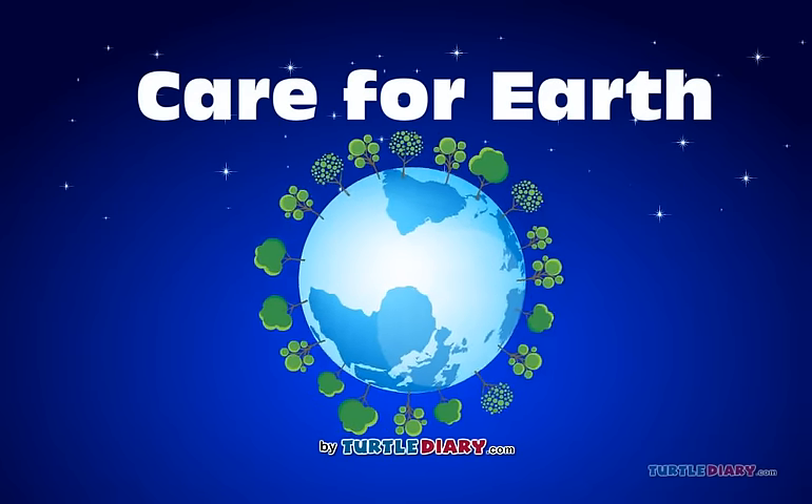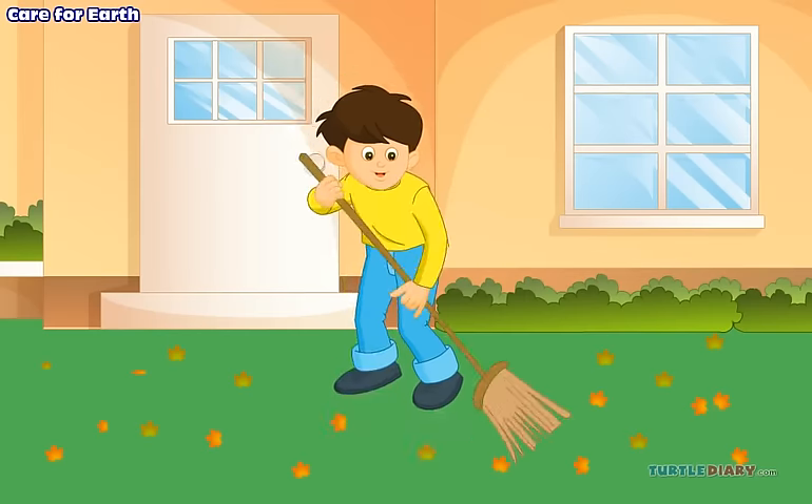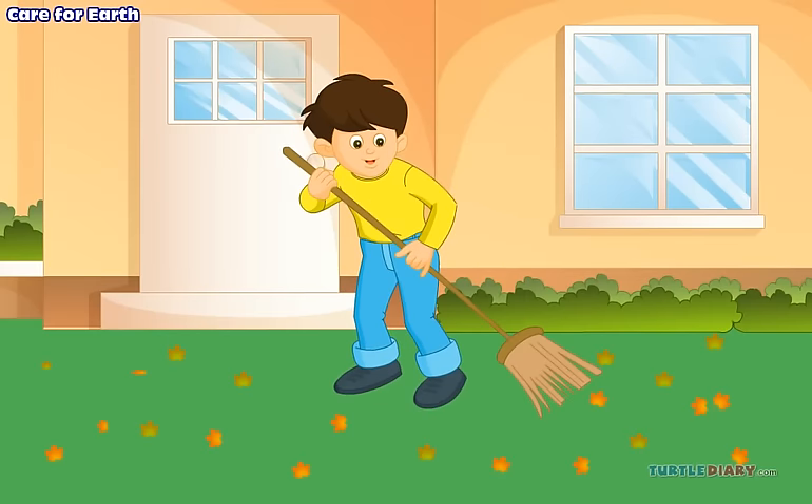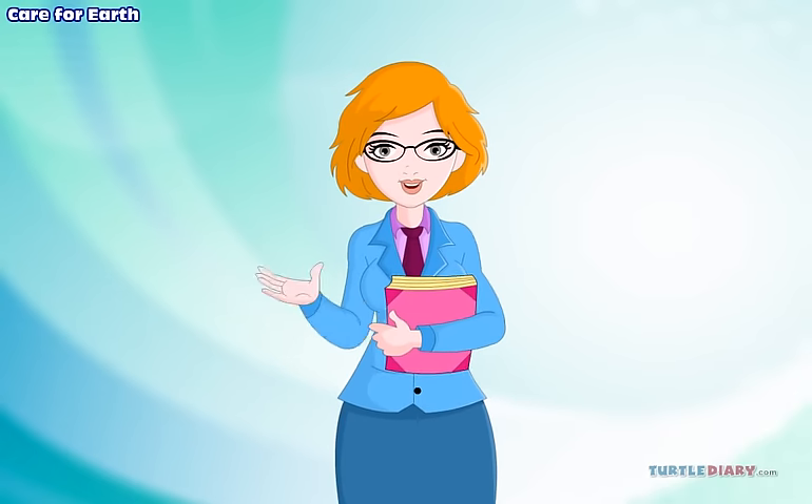Care for Earth. The Earth is our home. We care for our homes by keeping them clean. So, how do we keep the Earth clean?